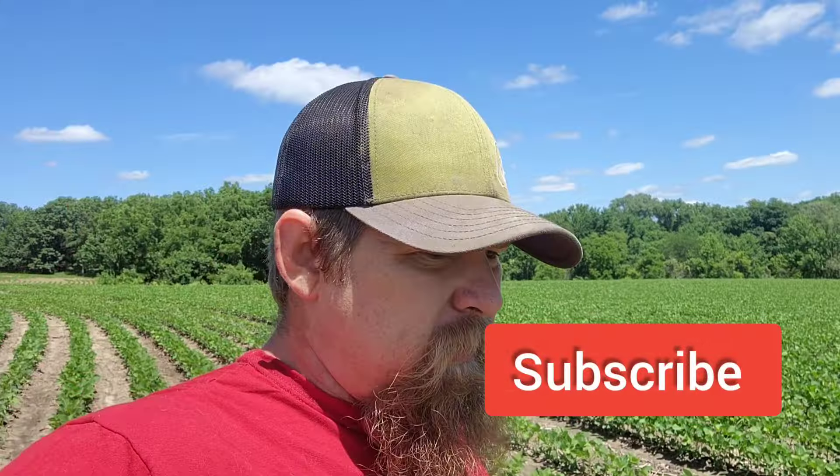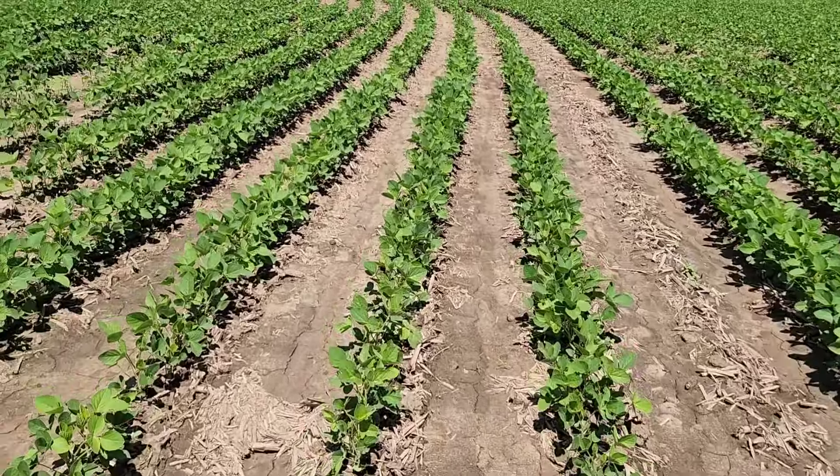Hey everybody, welcome back. We're looking at the soybeans this afternoon because we've had nothing but rain all week since that last cultivation. We got yesterday dry and this afternoon dry, and then tomorrow and Tuesday it's supposed to be raining all week long once again. We just can't get a break — everybody's having a hell of a time trying to get any hay put up.